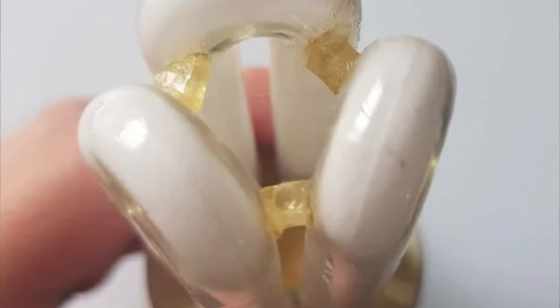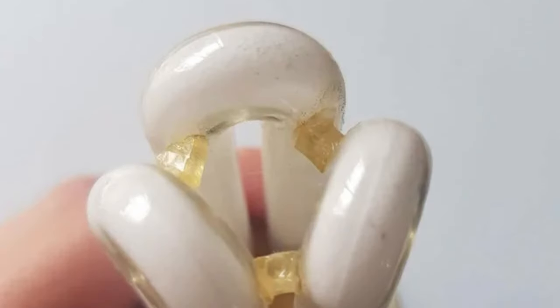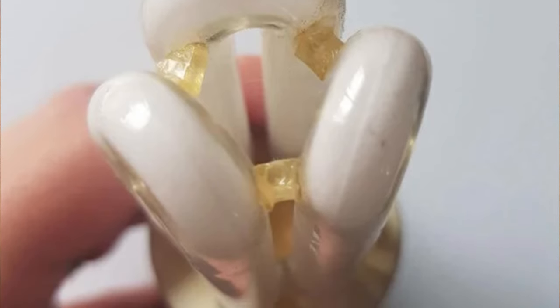What are these yellow things on my lightbulb? Just more of what it's made of — they're small glass pieces made to reinforce the whole bulb structure.